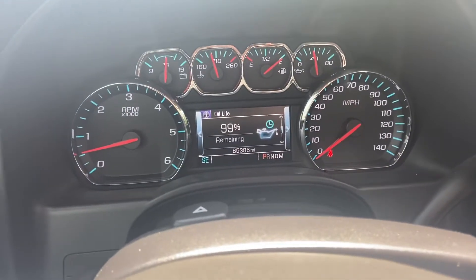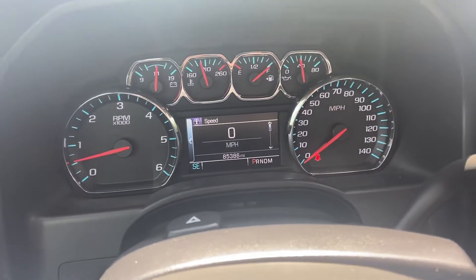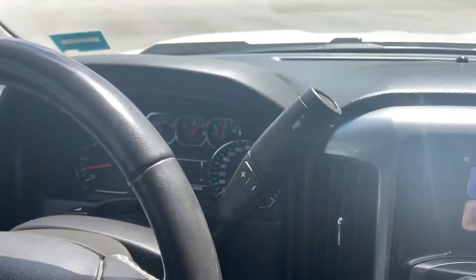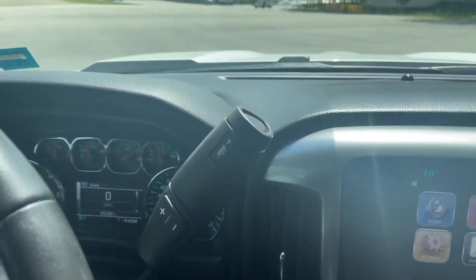There's a separate display screen between the gauge cluster. Tons of vehicle information to scroll through. This Silverado has 85,386 miles on it. You've got your column shifter with your manual and tow haul modes.